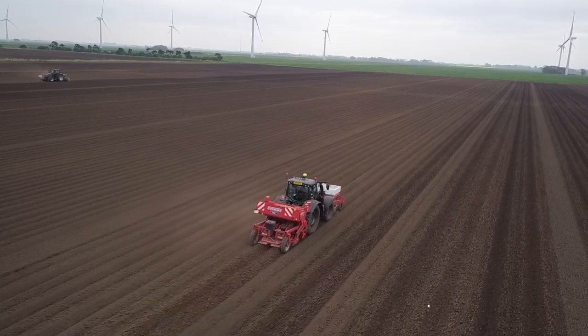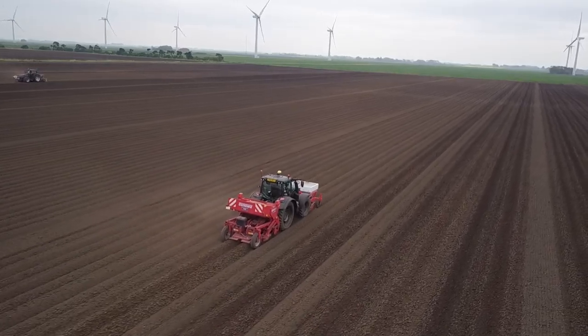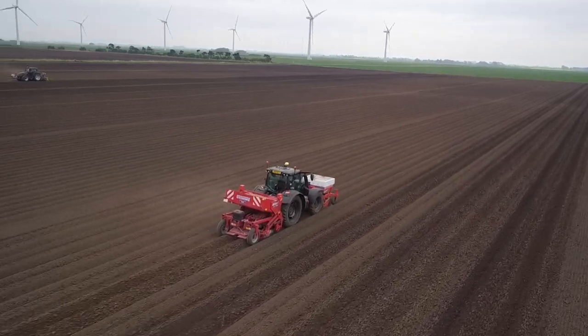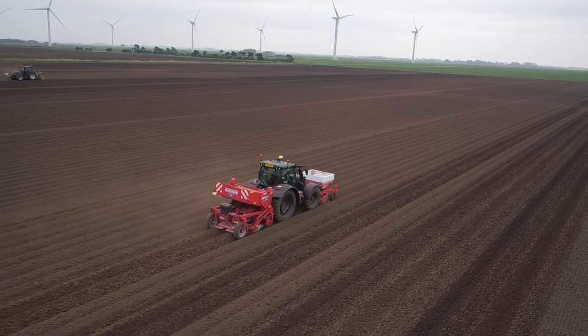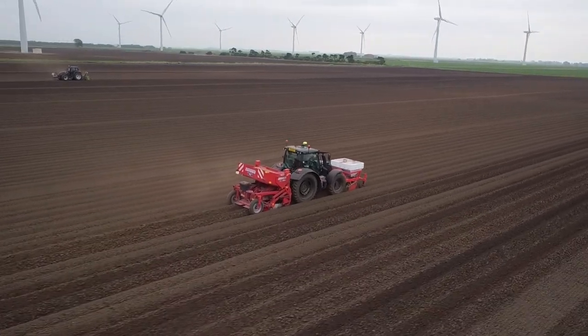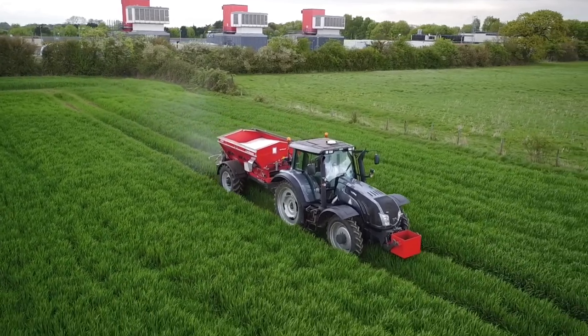We use our Valtra tractors for a range of applications. The one behind me, the N174, is predominantly used on the Potato Enterprise where it plants the potatoes — the Direct Drive gearbox being very useful for that — and on the harvester. It also does the majority of the fertiliser spreading and the corn cart over the summer.